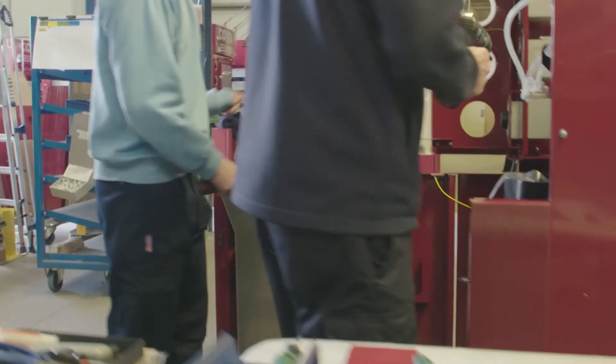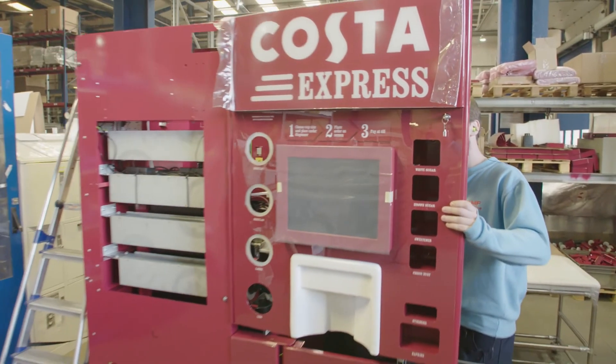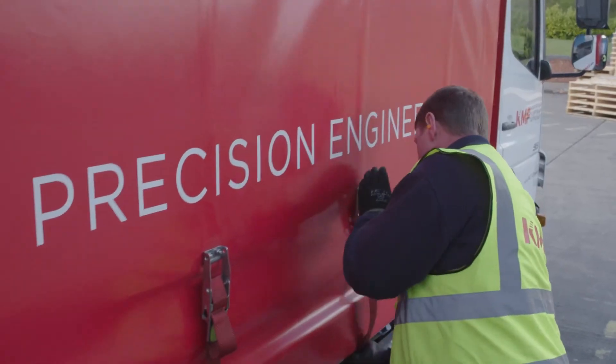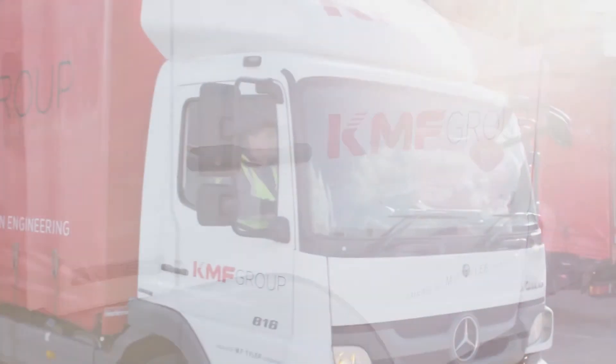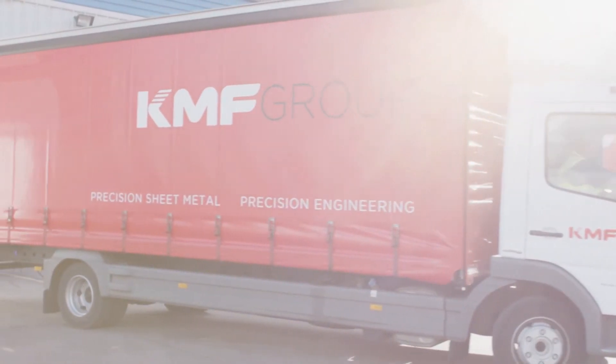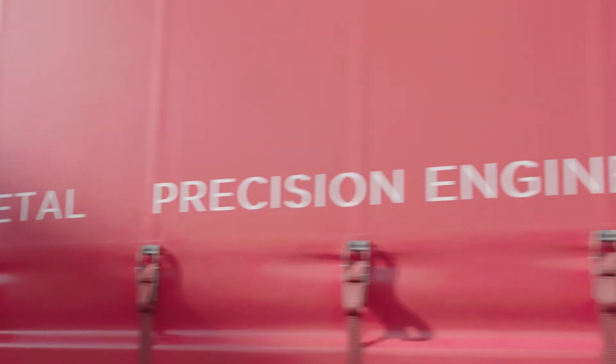By giving the apprentices the ability to get hands-on with the Radan software and program and set up the CNC machines themselves is imperative to the future of KMF. As one of the leading sheet metal subcontractors in the UK, we need to encourage apprentices and show them what skills they need in the main working environment. Radan is an integral part of the process — it's bringing together the people, the systems, the hardware and the software to make all of these things work seamlessly together. Radan gives us the ability to develop these parts and utilise the full capabilities of the machinery we have.